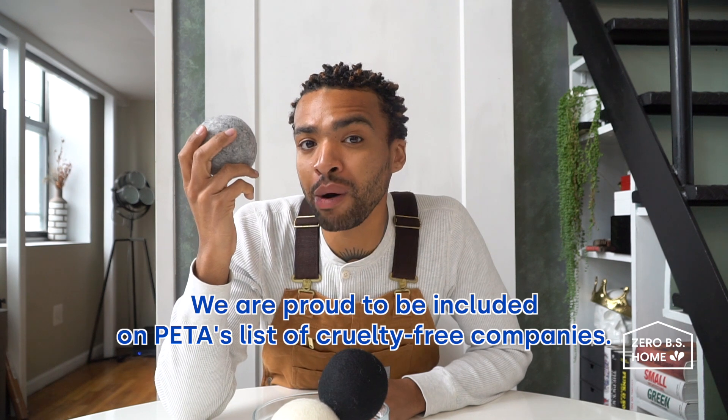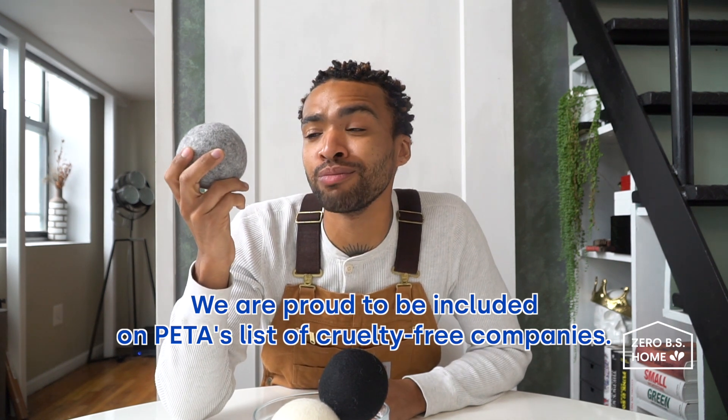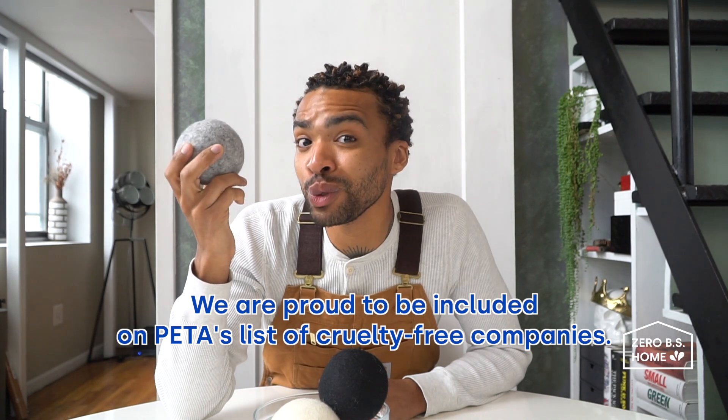The Extra Large Dryer Balls from Drops are made from 100% premium New Zealand wool, the most ethically sourced wool in the world. So ditch those disposable single-use dryer sheets that are just going to end up in a landfill somewhere, for something that you can use over and over again.